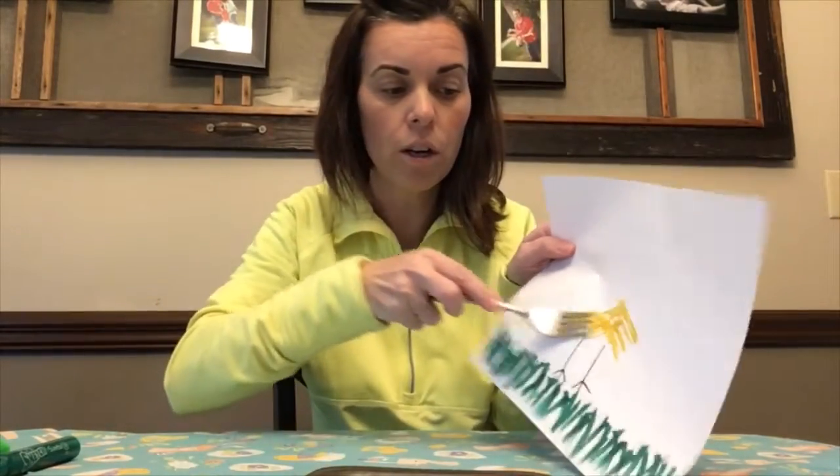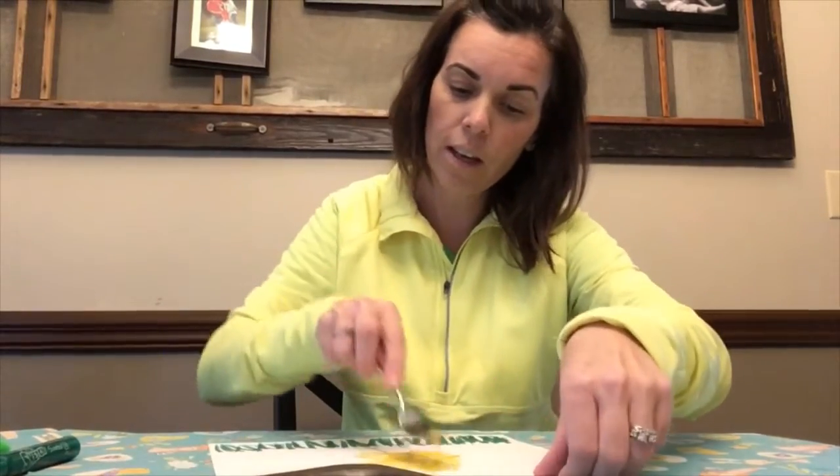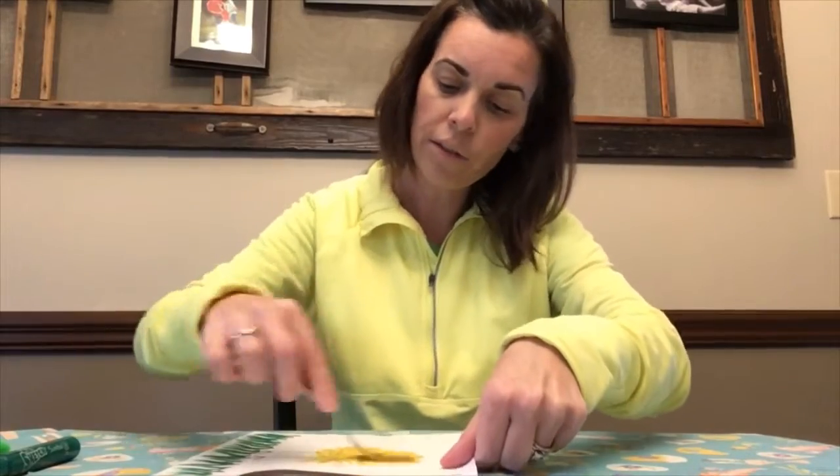Now the fun part — you need a fork! I have a little plate and I put the mustard on it. Take your fork, stick it in the mustard, smear it around a bit — you want to get it on the back side of the fork. That's what you're going to paint with. Take your fork and rub it on the paper to make the chicken's body. I have to set it down, it's too hard to do in the air. Just kind of make a circle with it in different directions.